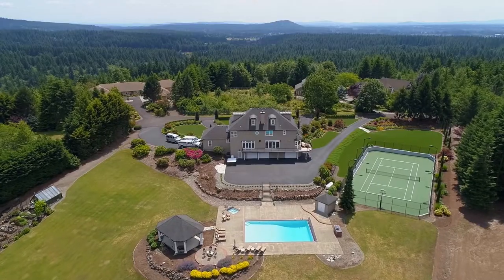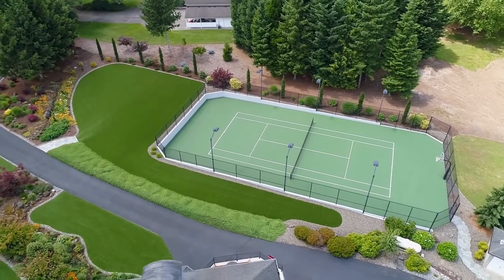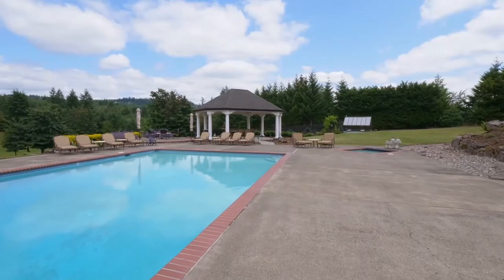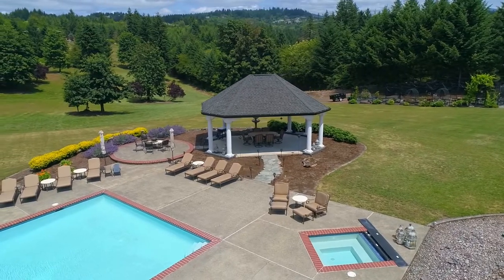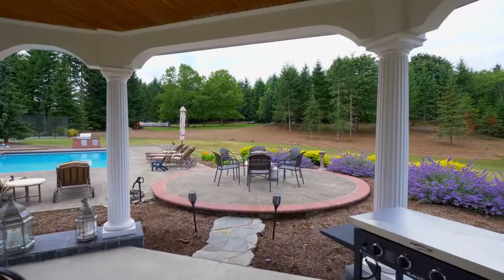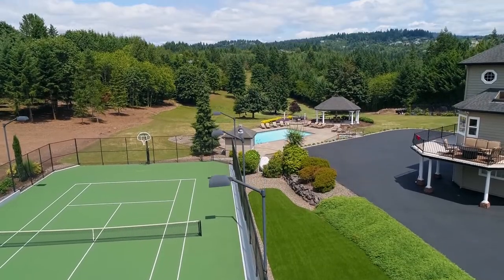The expansive outdoor features are ready for the ultimate in entertaining, social gatherings, and special events, with a regulation tennis court and sport court. The automatic pool cover makes it easy to uncover your pool whenever you'd like. The gazebo is ready for year-round entertaining, and you can grow your favorites in the greenhouse and wrought iron enclosed garden.